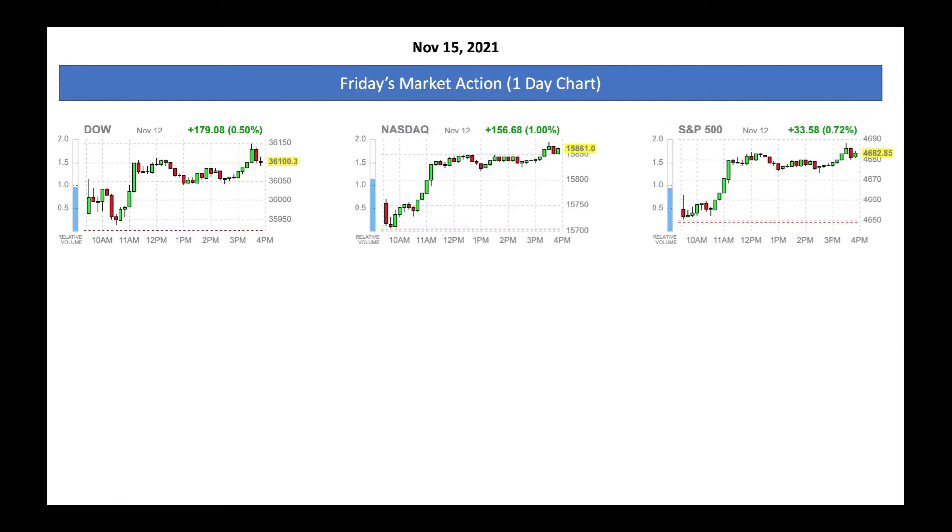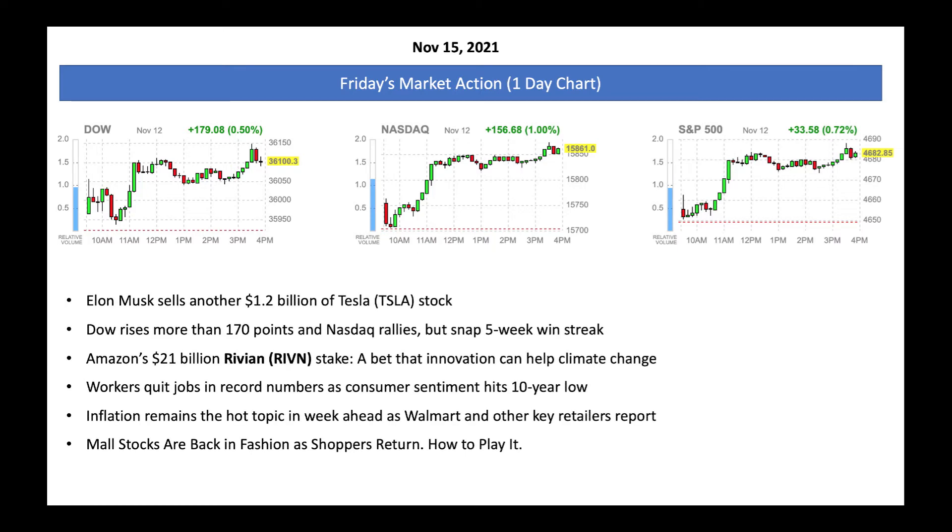From a quick market update perspective, all the major indices went up nicely on Friday. Dow Jones up nicely, Nasdaq up nicely, S&P 500 up nicely. From a news perspective, Elon Musk sells another 1.2 billion in Tesla stock, which is under pressure right now. At the same time, Jeff Bezos from Amazon is making a good stake in Rivian, an electric vehicle light truck manufacturer.